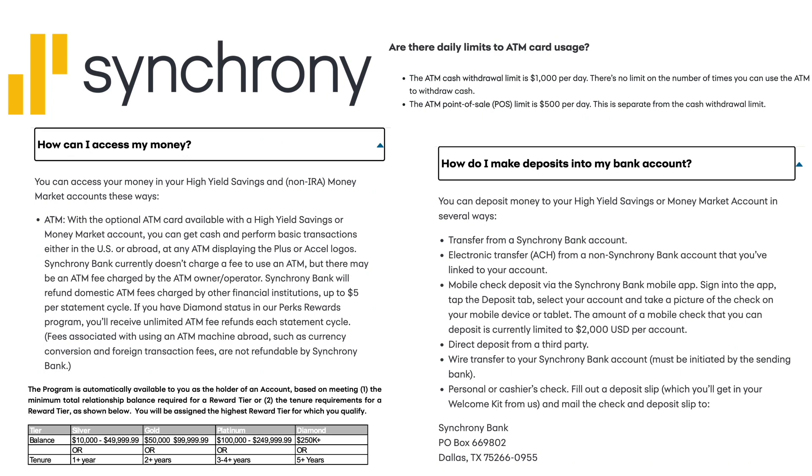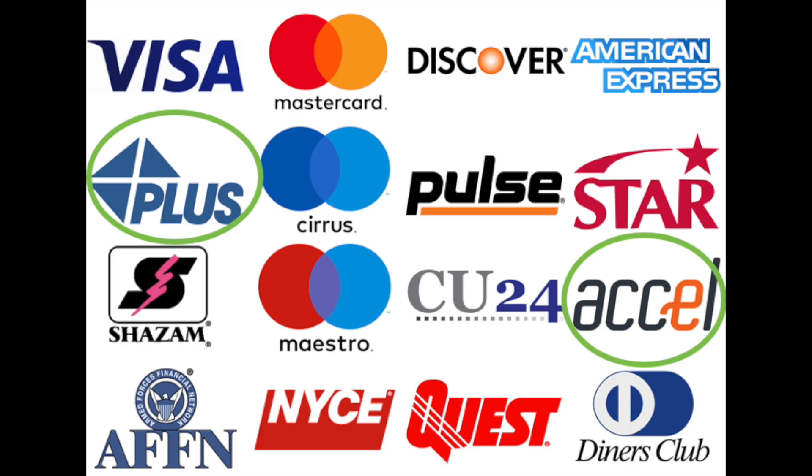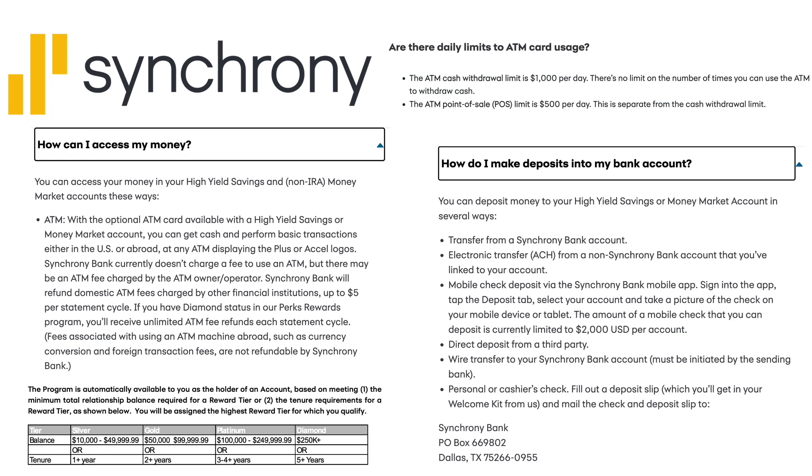The Synchrony account does come with an ATM card, and there are daily limits. The ATM cash withdrawal limit is $1,000 per day, with no limit on the number of times you can use the ATM to withdraw cash. The ATM point-of-sale limit is $500 per day, which is separate from the cash withdrawal limit. To access your money, you have the optional ATM card. The ATMs they work with display the Plus or Accel logos — Synchrony Bank does not charge a fee at those ATMs, though there may be a fee charged by the ATM owner-operator.